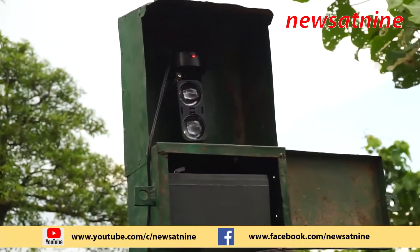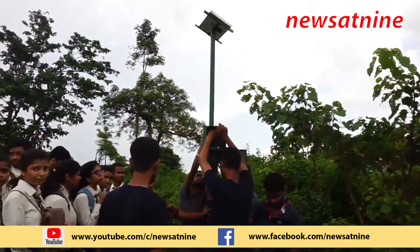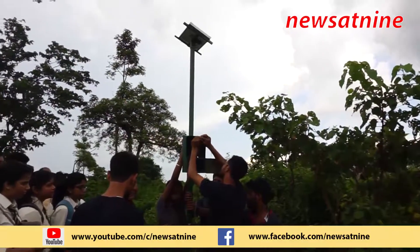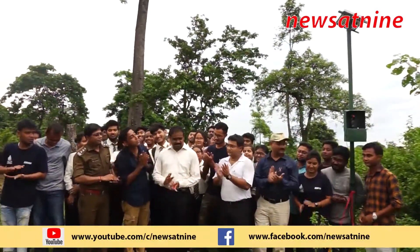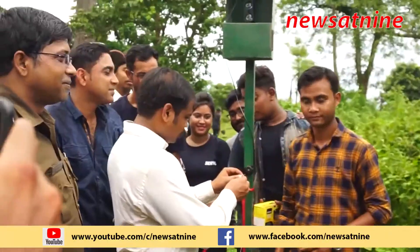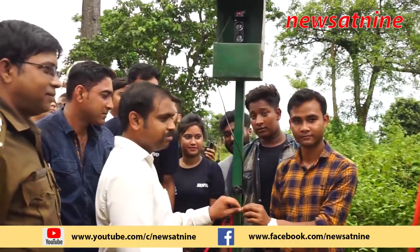As a pilot project, eight sensors have been installed in Punding and four in Chamta villages. The devices will alert the villagers and give them more time, much before the animal enters the village. The animals can then be driven away by villagers and foresters together, reducing the cases of human-animal conflict in the region.